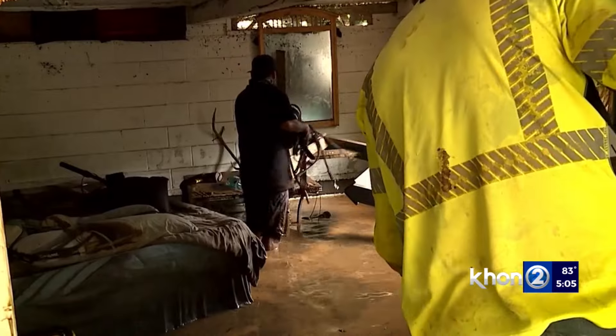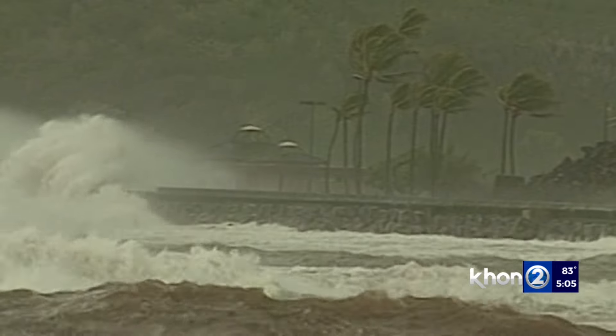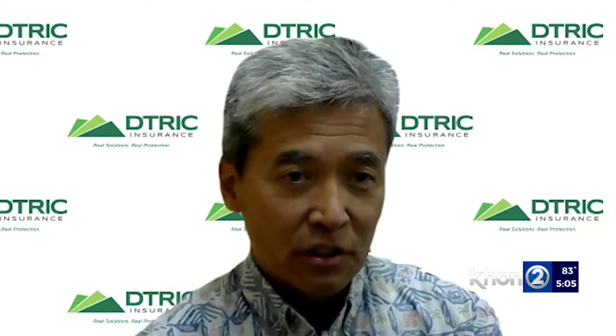Your hurricane preparedness checklist should include updating your insurance. Once a watch or warning is issued, most insurance companies will declare a moratorium on new and existing policies. What that means is that once that moratorium is issued, you won't be able to make any changes or add additional coverages to your policy.